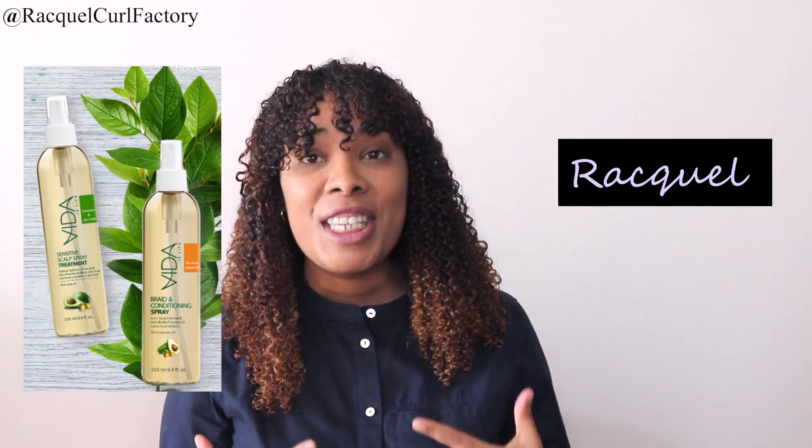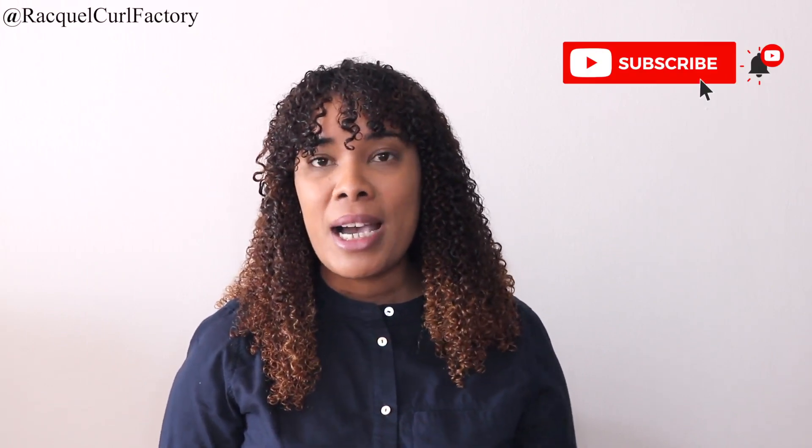Hi guys, welcome back to The Coal Factory. It's Raquel. Today I'm going to be sharing my thoughts on Vida products. They sent me the products a while ago and I just haven't gotten around to share with you guys my experience on using the products, so I'm just going to jump straight into this video and start talking about my experience from using some of their products.